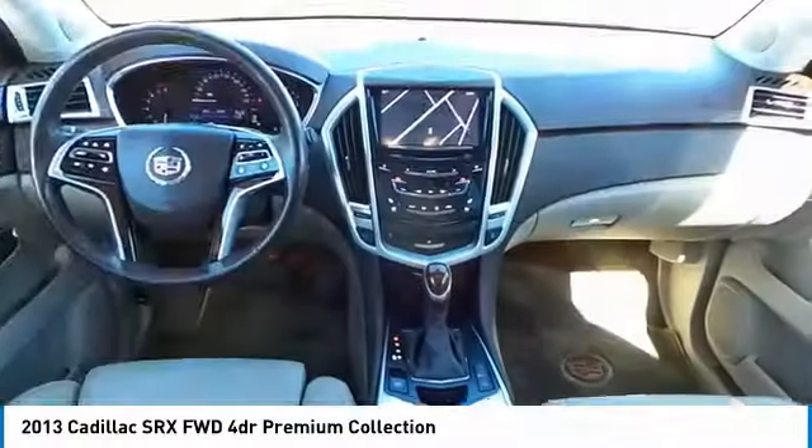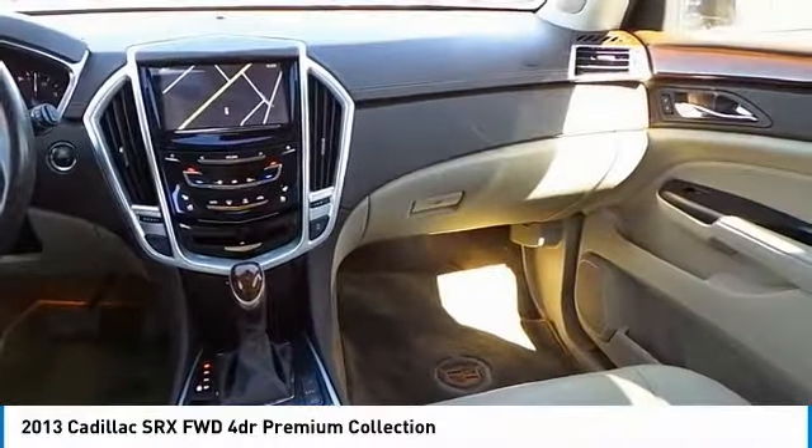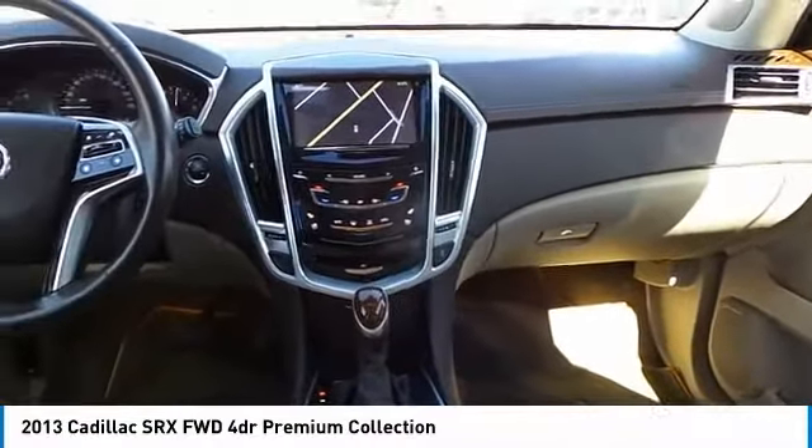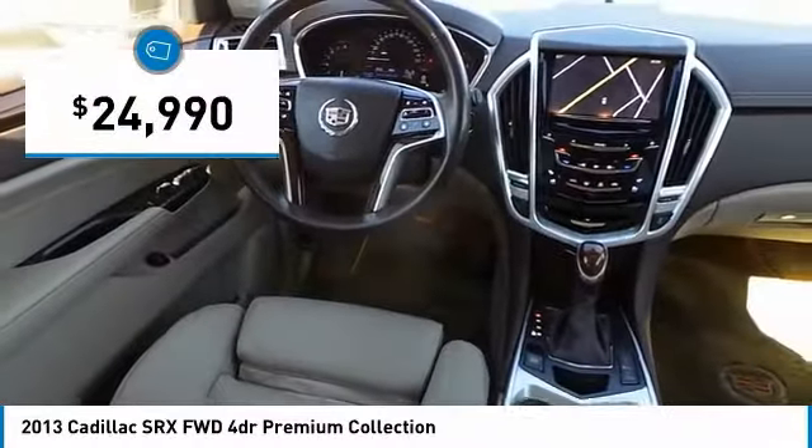Luxury lovers will delight in the new stylish handcrafted cabin. And for technology lovers, the list of high-tech features is just too long to list — and is priced below $25,000.